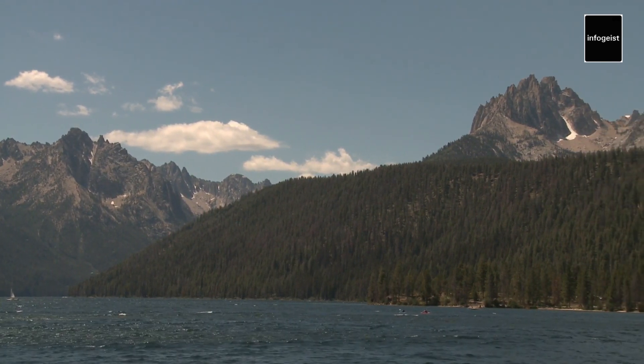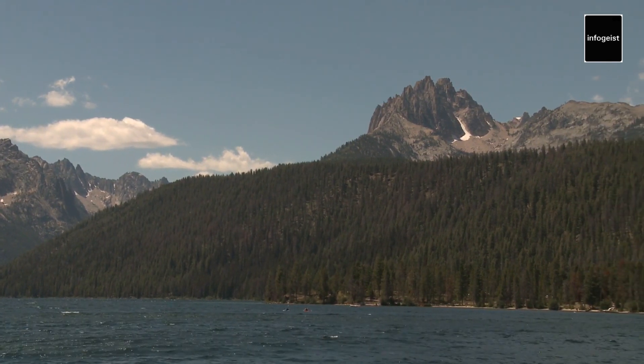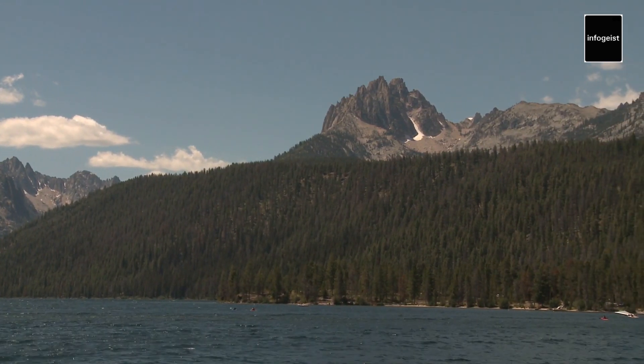Witnessing the thundering waters of the Lower Falls or marveling at the panoramic views from Artist Point, one cannot help but be humbled by the extraordinary beauty of this geological masterpiece.